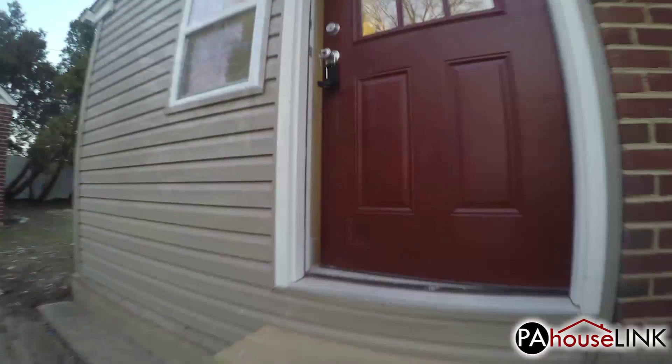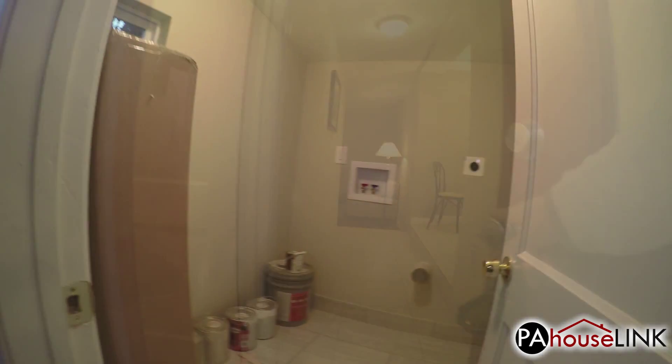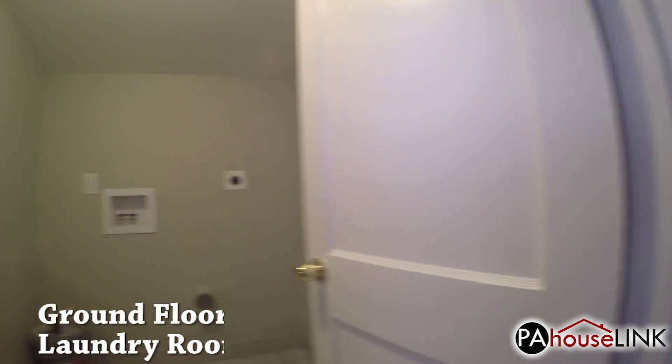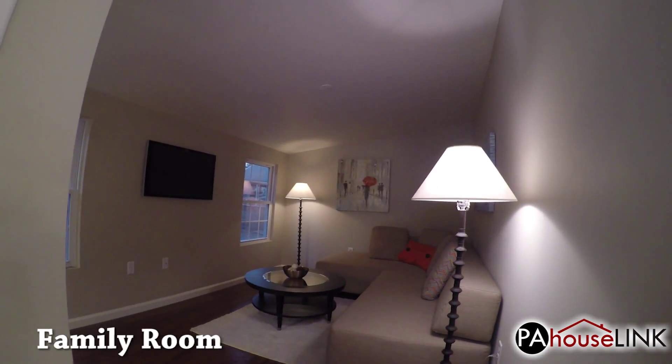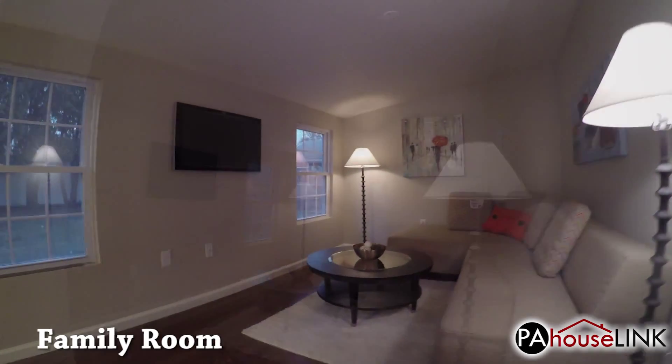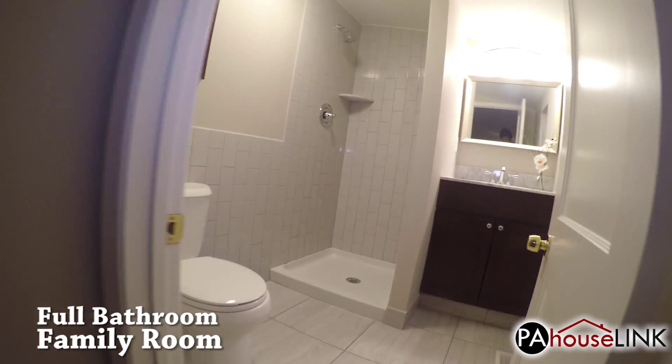Now we're going to head in the door next to the driveway. Immediately to our left is the laundry room, conveniently placed on the ground floor. Straight ahead is the family room — it would be very easy to turn this into another bedroom like an in-law suite if you wanted. There's even a full bathroom located right here.